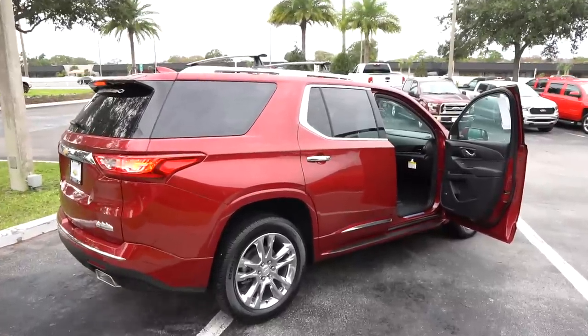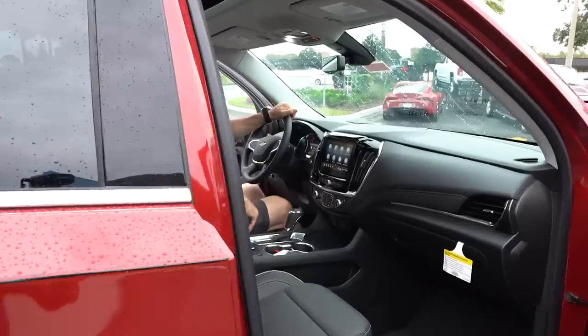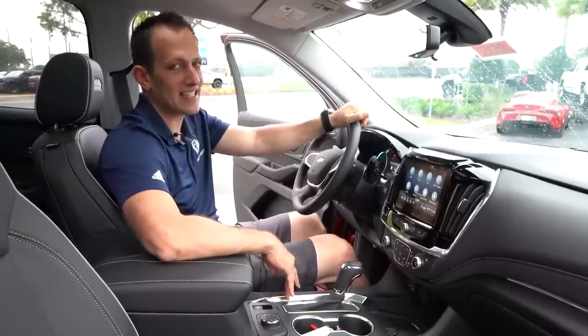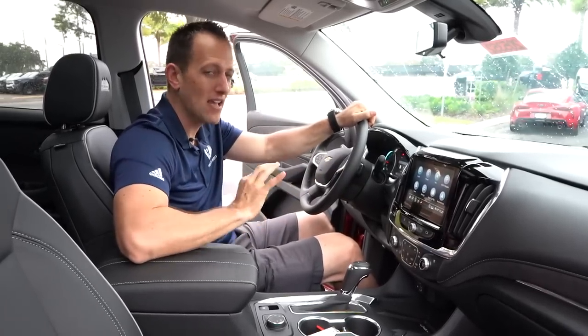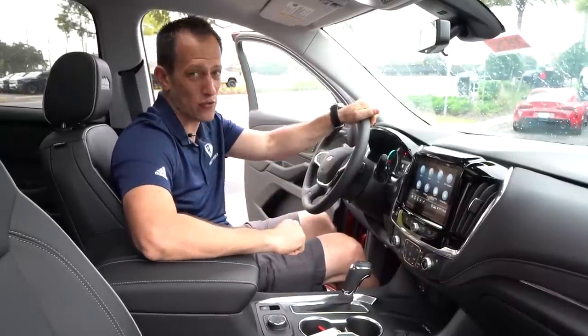Alright guys, we're inside the 2020 Chevy Traverse High Country. I know some of you are probably saying you don't like when I show the fully loaded ones because the price gets a little out of control. So how much is this one? MSRP for this one as optioned with all-wheel drive is going to be $56,000. Let's see what you get for the money.